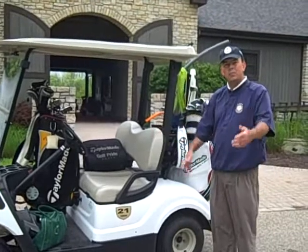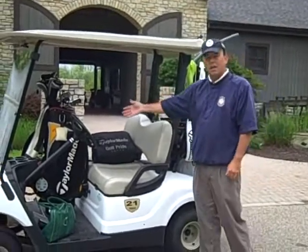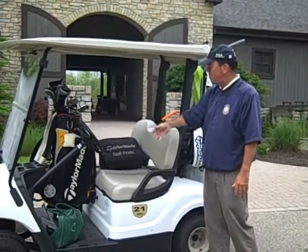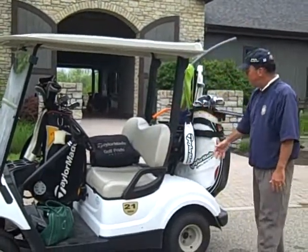I'm loading up all my gear to help you with your lessons. These are my clubs, so I can demonstrate for you while you're taking your lesson. I can hit different shots for you with all my clubs. There's my three-wood.